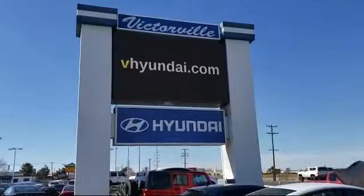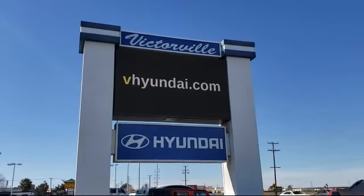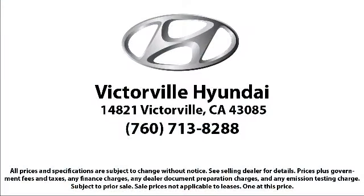Here at Victorville Hyundai, our goal is complete customer satisfaction. We have a top-notch staff that is here to help you drive home in a vehicle that is just right for you. We win our customers over by making them winners, and with an average Google score of over four and a half stars, you can see why so many customers are repeat customers. Come see us today — Victorville Hyundai is located at 14821 Palmdale Road in Victorville.